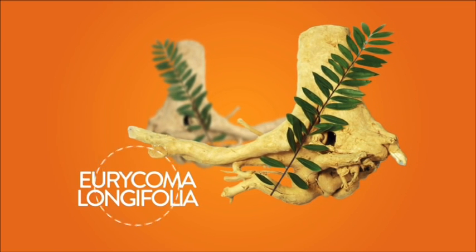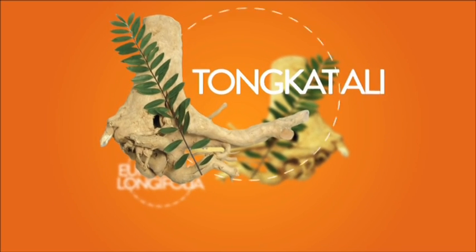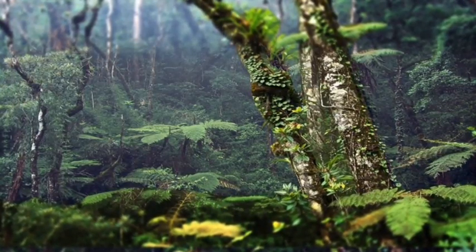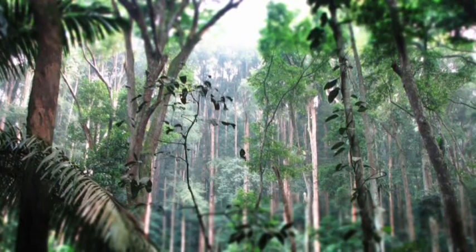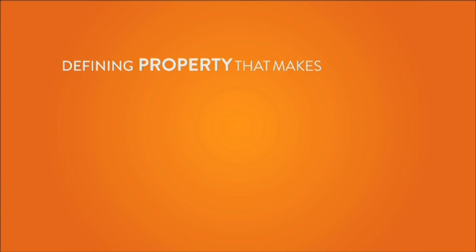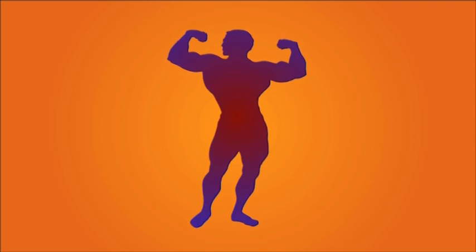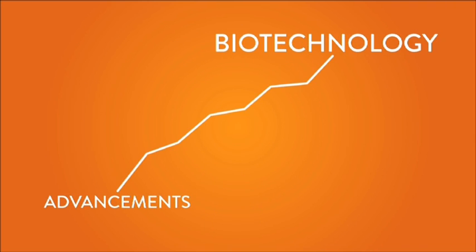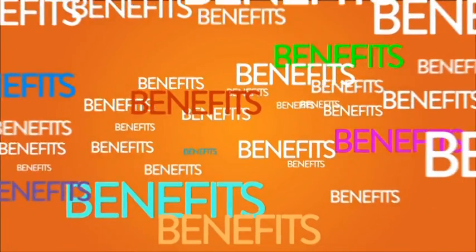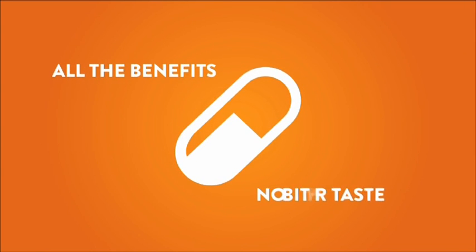Eurycoma Longifolia, a long and tongue-twisted scientific name for one of the most famous Malaysian all-natural supplements, the Tonkat Ali. Renowned for its bitterness, the plant is commonly found in Malaysia's rich rainforests and has been used by locals for centuries. The defining property that makes Tonkat Ali highly sought after is its promise to enhance male virility. With advancements in biotechnology, consumers now have the option of gaining all the benefits of Tonkat Ali in a pure 100% standardized extract that contains all the benefits but without the bitter taste.